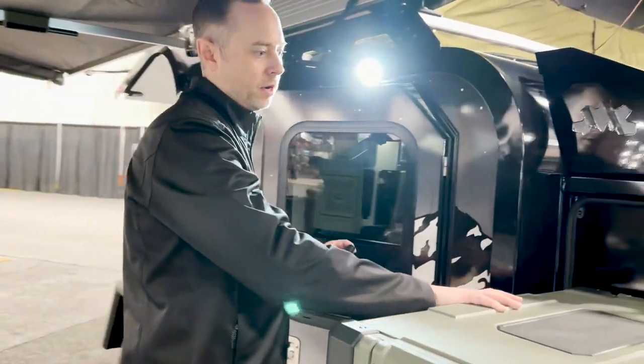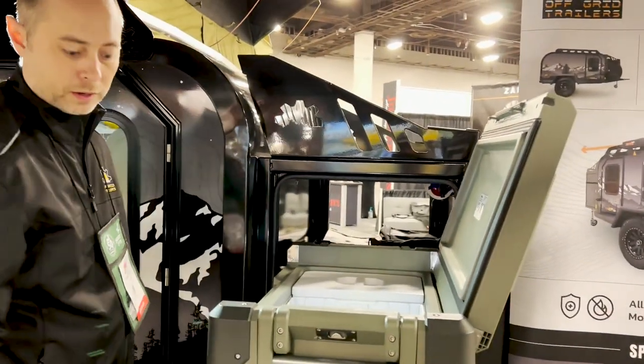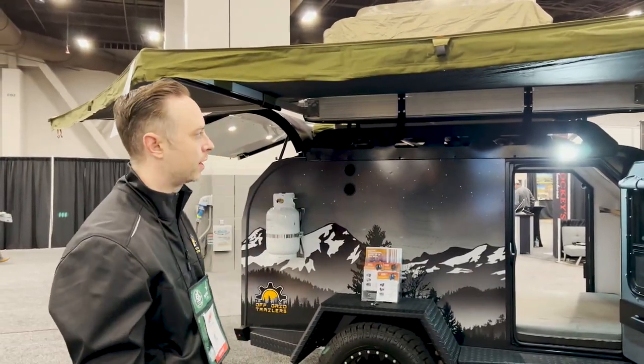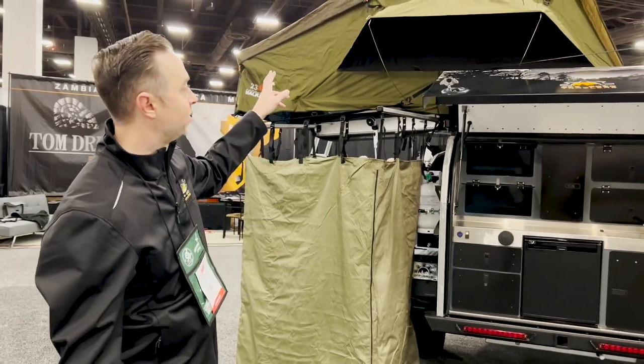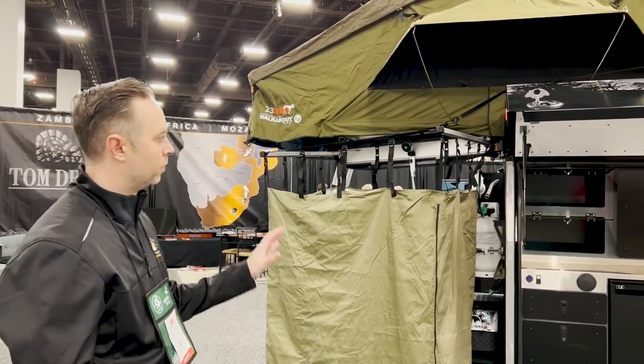Last but not least, you get your 69-liter dual-zone Truma fridge-freezer on slider. Here you have the 230-180 awning on the Pando — we recommend it. The reason being is you have a rear hatch, so the 270 kind of becomes redundant. Up above you've got the Walkabout 62, which is a full queen-size bed. It sleeps up to two to three people.